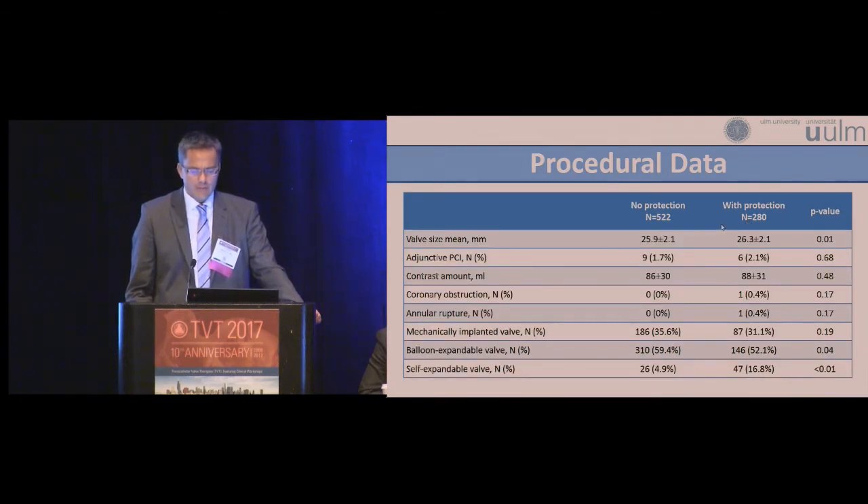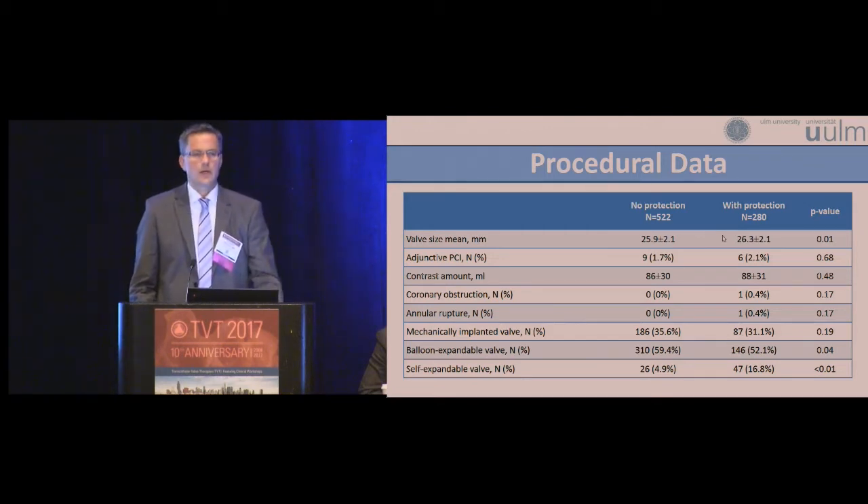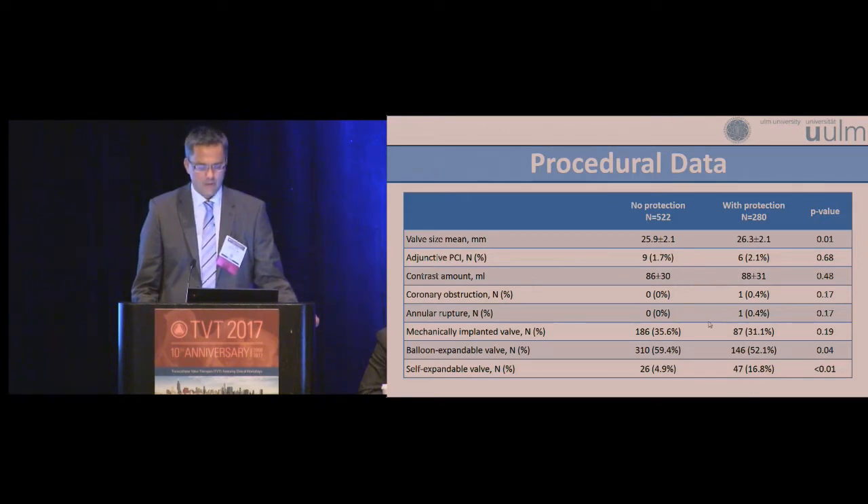For the total study population there were some significant procedural differences. The mean used valve size was significantly larger in patients with protection, based on significantly higher usage of the self-expandable valve during this period. However, there was no difference regarding contrast amount.